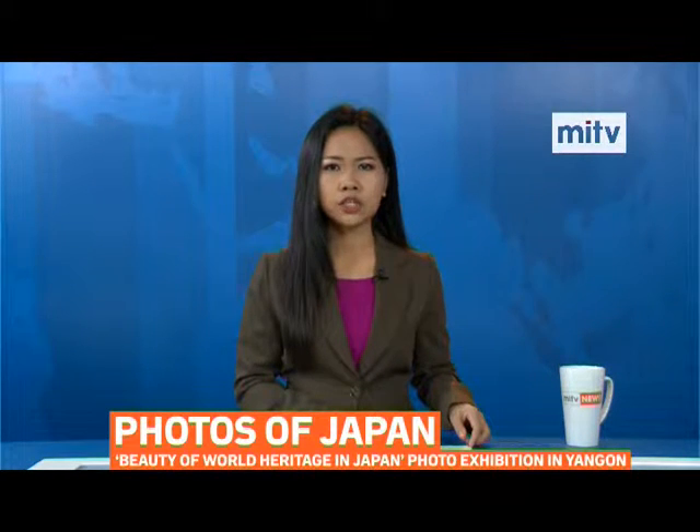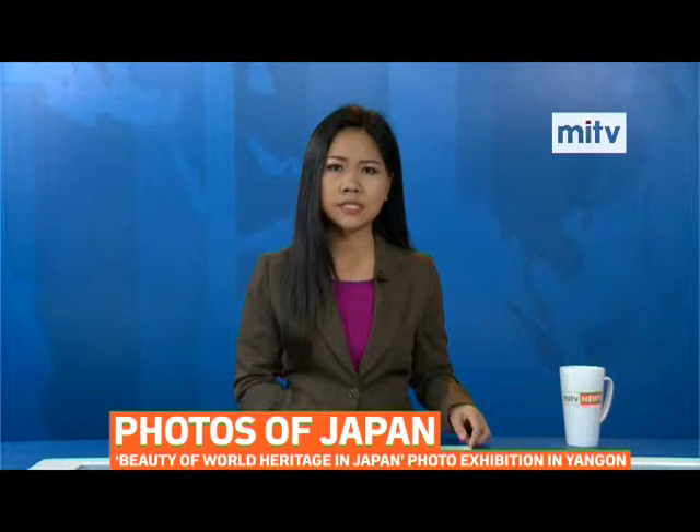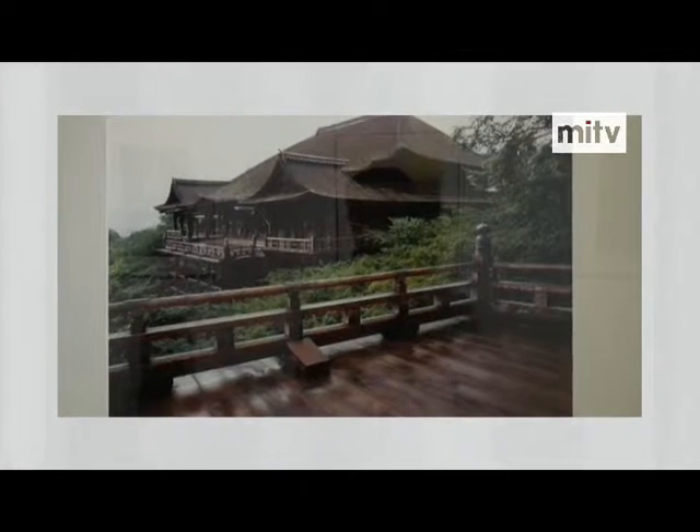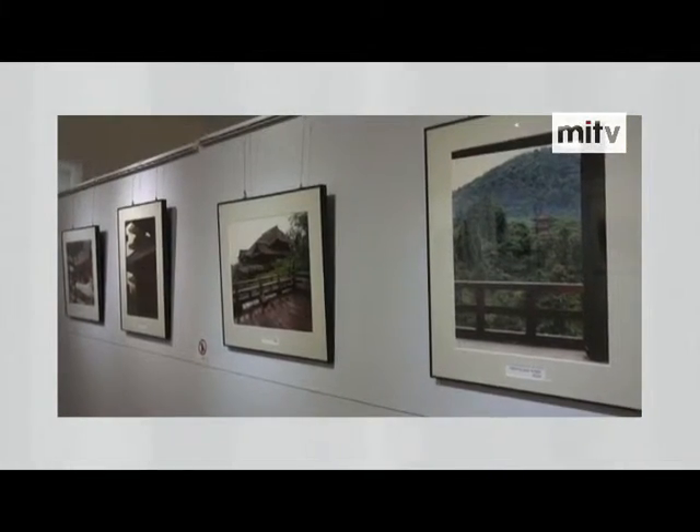The Beauty of World Heritage in Japan Photo Exhibition Series is underway at the Japan Foundation Office in Yangon. The photo exhibition series showcases the works of renowned Japanese photographer Mizuno Kasuhiko.